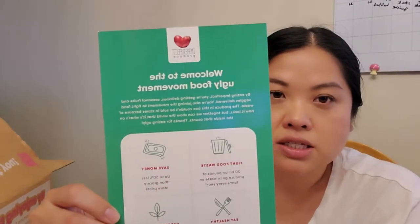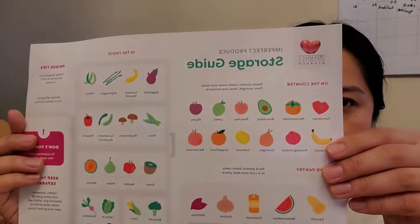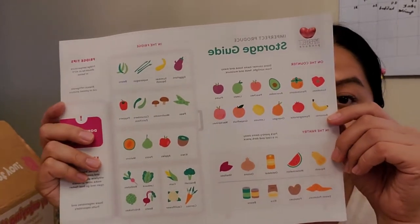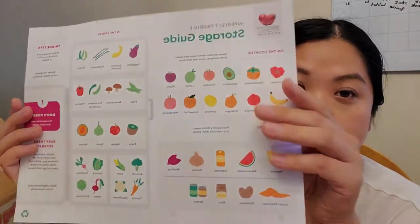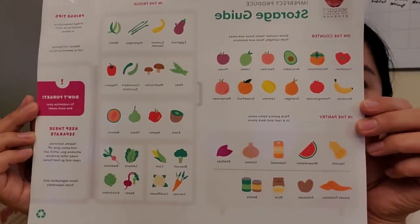When you open the box you get a little card that says 'Welcome to the Ugly Food Movement,' plus some social media info. I love this storage guide — I'm definitely putting this up. A few things I wasn't aware of: apples, bananas, and pears give off ethylene gas which makes other produce ripen and go bad faster. It also tells you what to leave on the counter, in the pantry, or in the fridge.